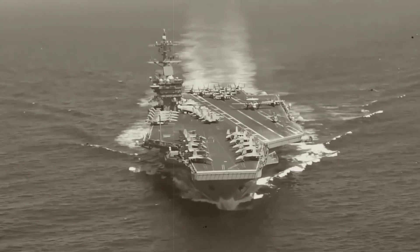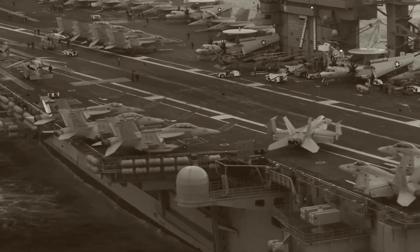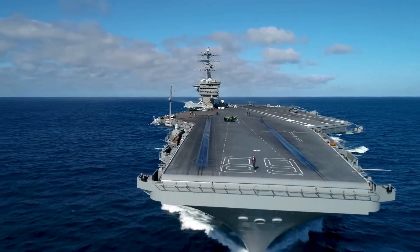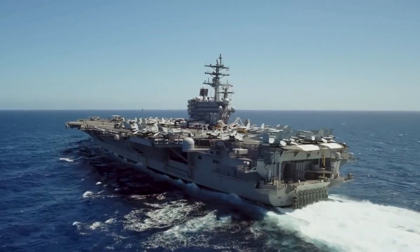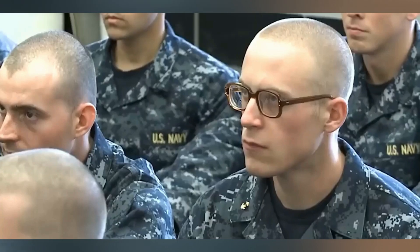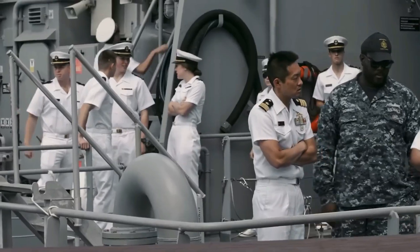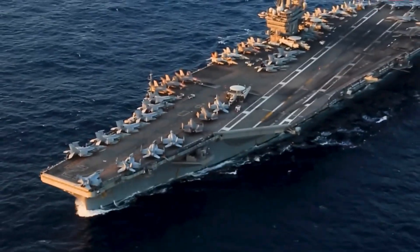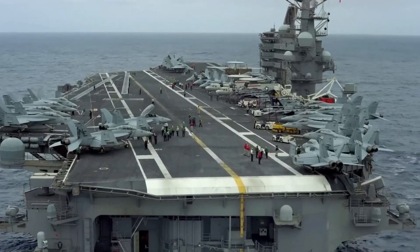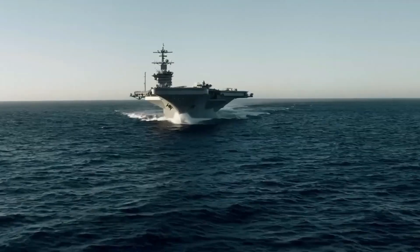Furthermore, the political symbolism of these carriers extends beyond deterrence — they act as floating diplomatic platforms enhancing the United States' ability to forge and maintain alliances. When Nimitz class carriers visit foreign ports, they engage in joint exercises and training operations with allied navies, fostering interoperability and strengthening partnerships. These engagements demonstrate U.S. commitment to collective security, reinforcing alliances with countries that share similar values and strategic interests, creating a network of partnerships crucial during times of crisis.